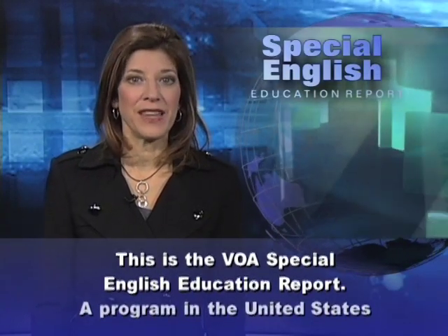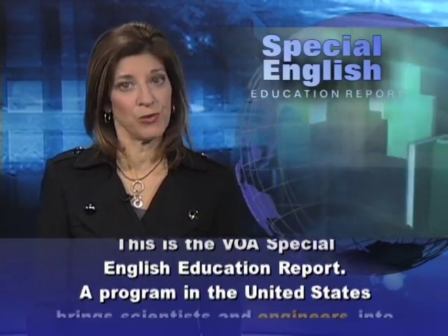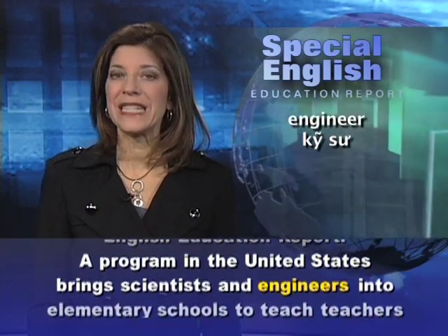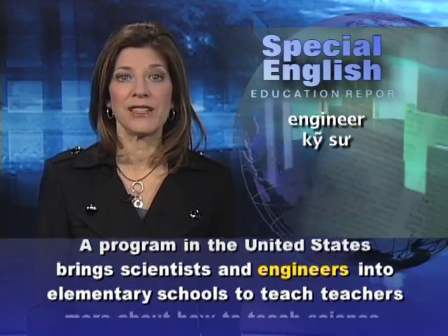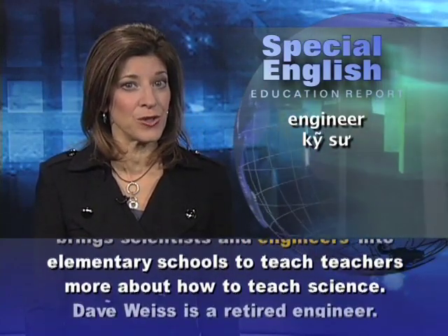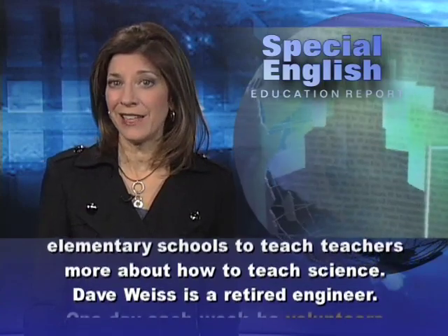This is the VOA Special English Education Report. A program in the United States brings scientists and engineers into elementary schools to teach teachers more about how to teach science.